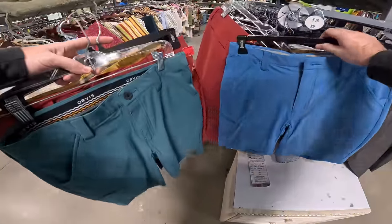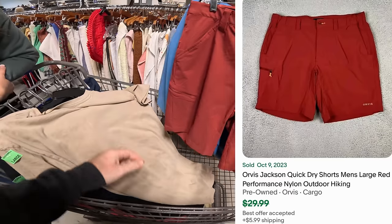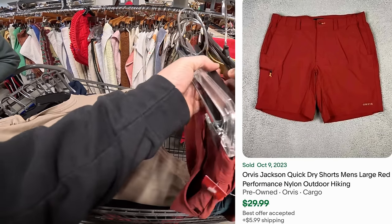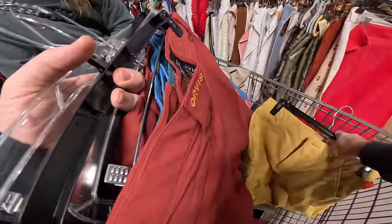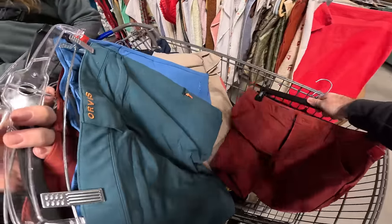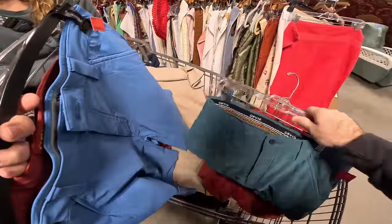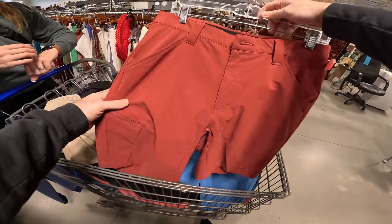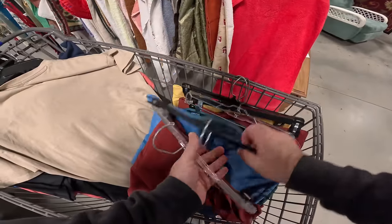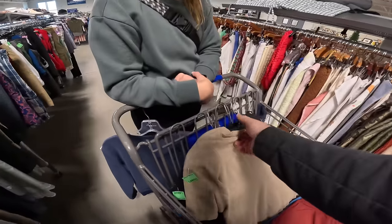Hit the jackpot here! I actually walked by these like five or six times — let me go show Kayla. Check this out, they were just sitting on the end. Holy moly — they're Orvis! They're all Orvis, called Jackson Quick Drives, size 32, smaller sizes. They almost look new, just the tags were ripped off. Brand new they go for $60, used $30 — probably $25 a piece here. Shorts are probably $4 each, so you're talking $20 profit on each one. Good colors too — two, four, six, eight — there's $100 right there in profit.